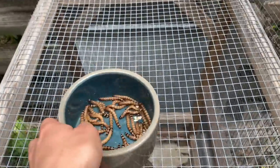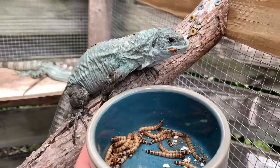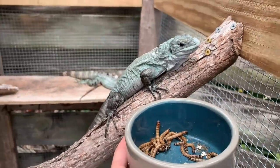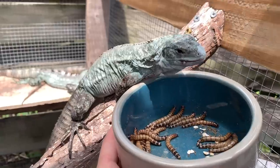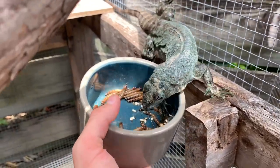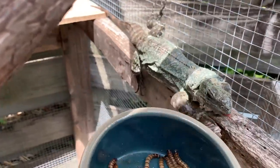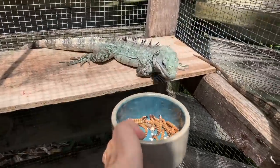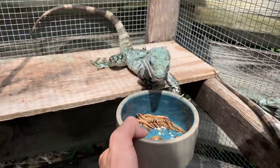Alright, we are back, getting ready to feed these guys a little worm. Super worm — a little snacky treat for them. In any spiny tail iguana's diet, protein is a pretty essential part, though not the main part. Around 15 to 20 percent. I've got to give some to this other one right here — wow, a mouthful! Awesome stuff.